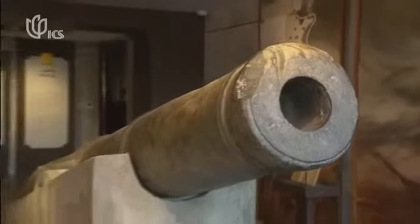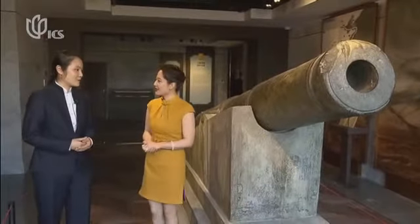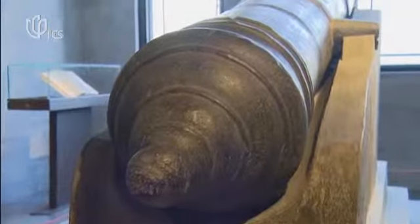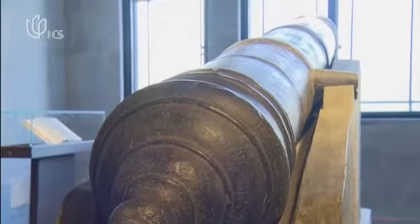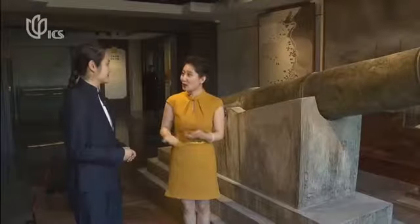I heard this bronze cannon is an important object here at the Shanghai History Museum. It is the only bronze cannon excavated in Shanghai and it weighs three tons. It is the evidence of the Wusong battle during the First European War. It was discovered in Wusong in 1984 — not so long ago.